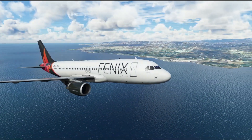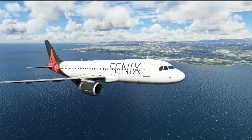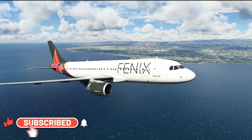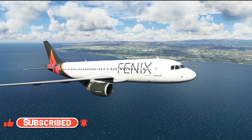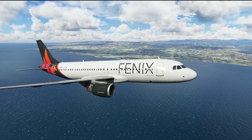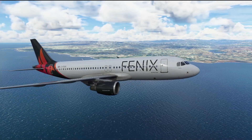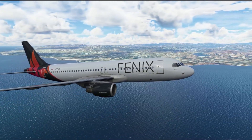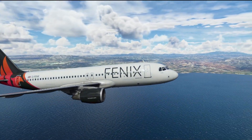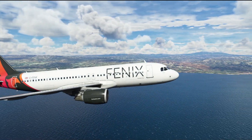An Airbus A320 is on the downwind leg of a visual approach to Paphos's runway 29. The aircraft has the autopilot on and has just been cleared to descend down to 1500 feet as they start to prepare to turn their base leg. The pilots are using track FPA mode so they can see the bird on the primary flight display and the flight path angle. Having been cleared down to 1500 feet, the pilots pull the altitude selector which puts the aircraft into open descent mode.